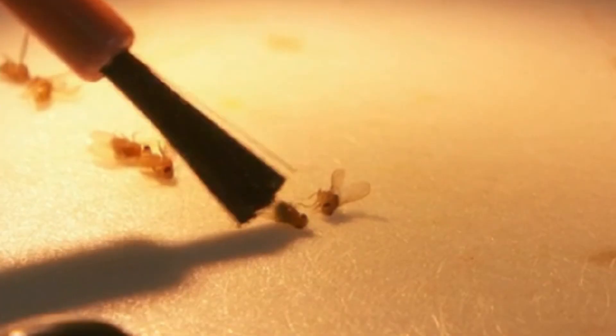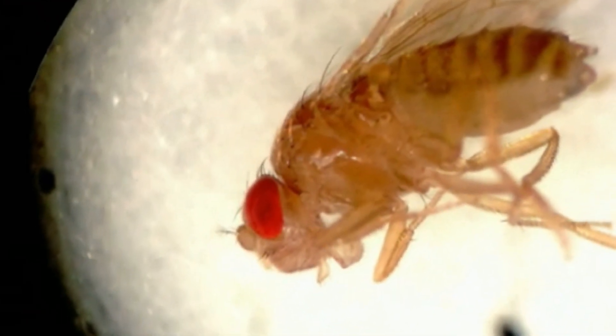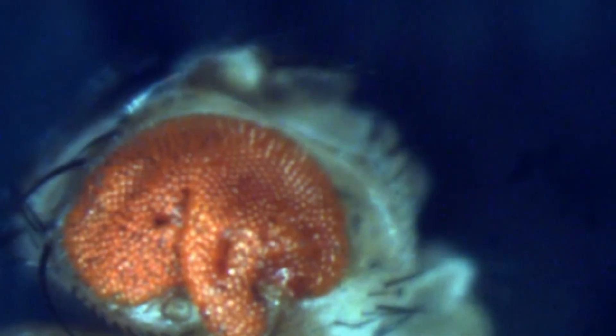Lab life is not sitting in a dark basement with locked out windows. As you can see we have plenty of light. Since we work with fruit flies, a lot of the time we spend taking care of these flies — making sure they have the food they need, they're alive, they're promoting offspring — and then once we analyze the data, that's when the real research and findings and conclusions can be drawn.